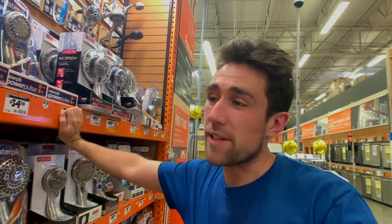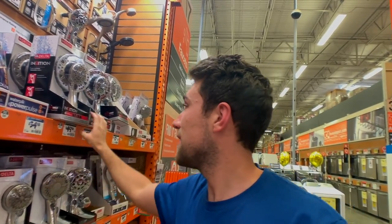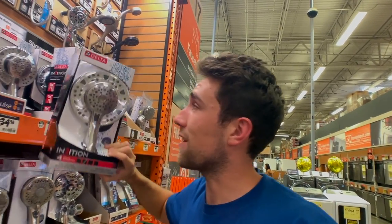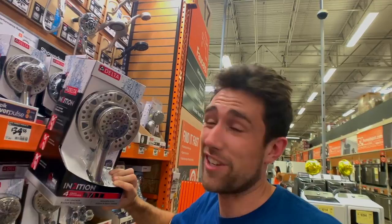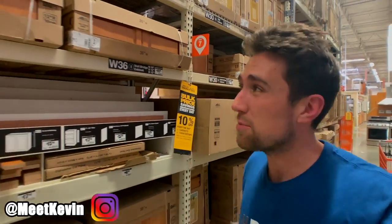The noob spends a fortune replumbing their shower to have two shower heads for themselves and their partner. The pro comes over here and gets this $50 shower head that gives you two-in-one — you'd even spend $88 if you wanted the nicer version.